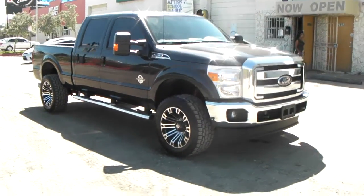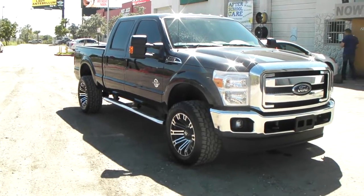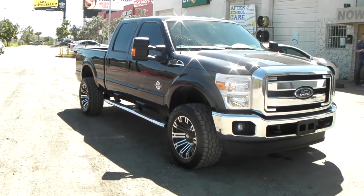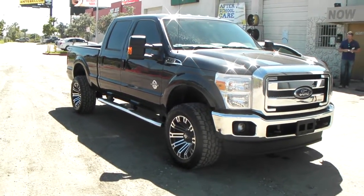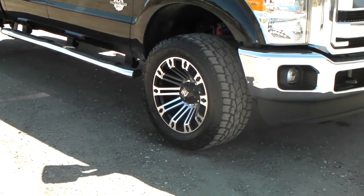Great looking vehicle, great looking wheels again. You can call us at 877-544-8473 or visit us at DubsandTires.com. It's your boy KB from Dubs and Tires TV signing off. Look at that concave on that wheel. Bye.